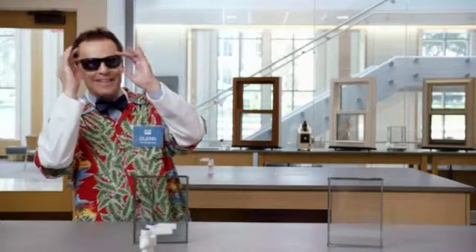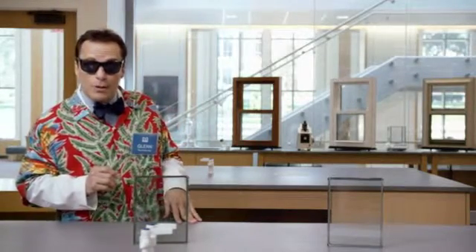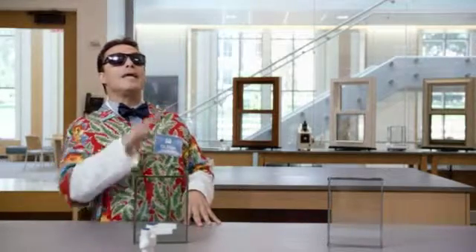Hello, I'm Glenn the Glass Guy. Did you know the type of low-E coating on your window is most likely determined by the climate you live in? In warm climates, solar control coatings are the preferred coating. It's called solar control because it controls the sun's powerful UV rays and helps to block infrared energy from passing through.